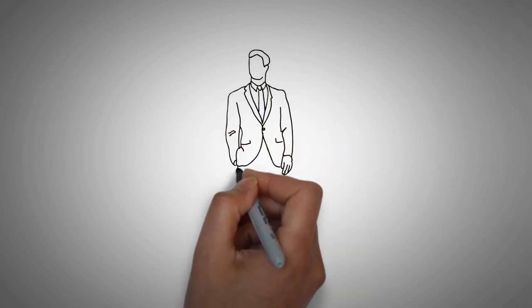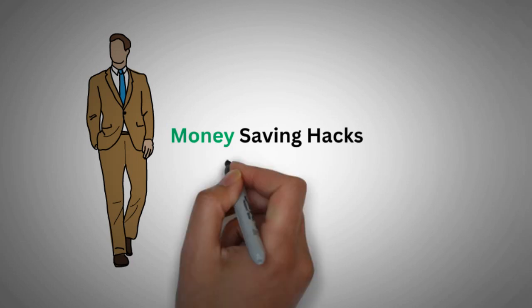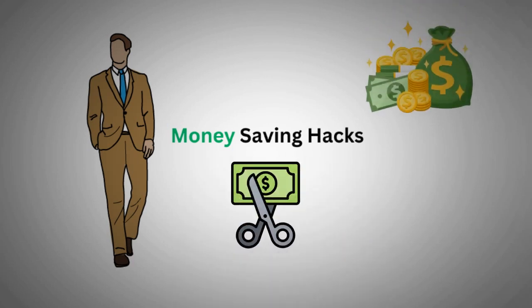Hey there, welcome back to our channel. In today's video, we're diving into some awesome money-saving hacks that will help you cut costs and start building wealth. So let's jump right in.